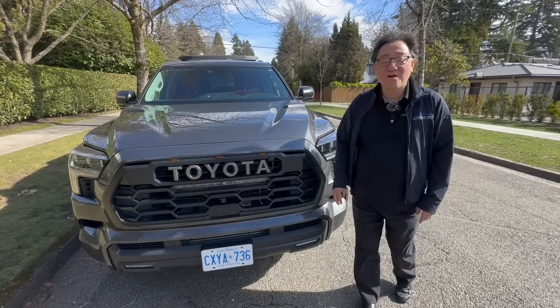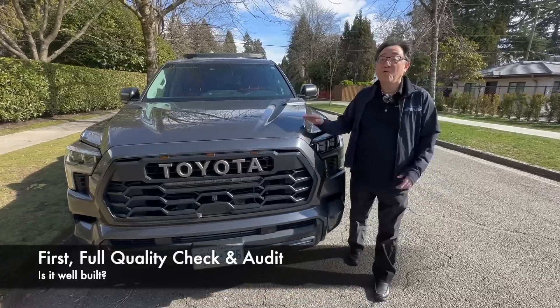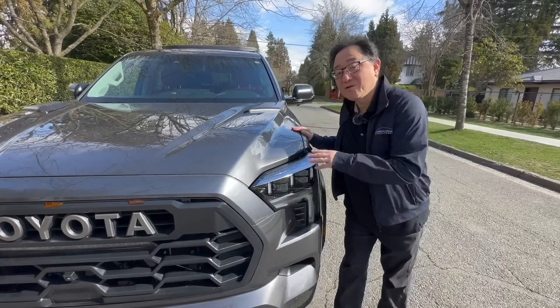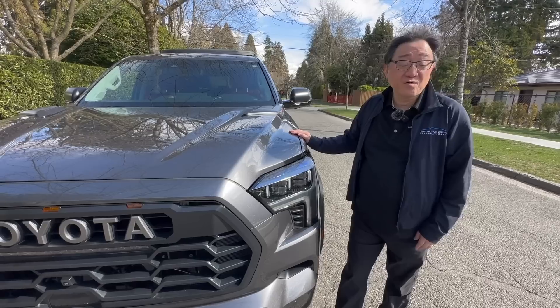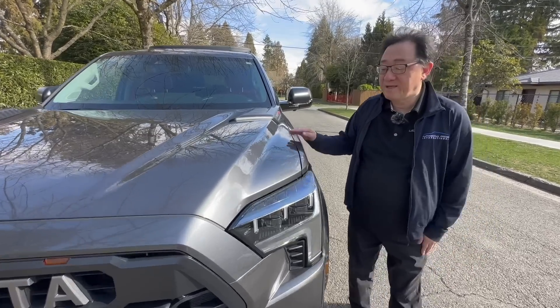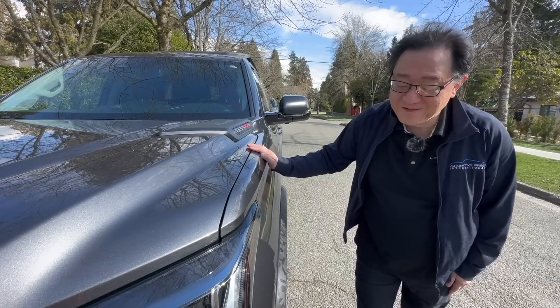Let's check the quality of the Sequoia TRD Pro, which is dear to my heart, because I like to check the overall manufacturing quality of all the cars I review — particularly with the Sequoia, because I had some issues with the Tundra TRD Pro, although it was still well-made overall. I'm going to look at the manufacturing quality of the exterior panels to see if it's well-made.